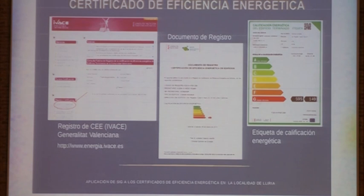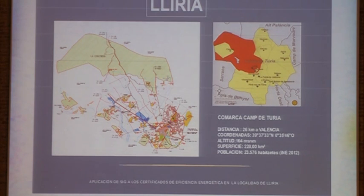Anybody can have access to the IVACE database because they provide you with a registry number. The database belongs to IVACE and that was my departure point. Here you have a sampling of Lyria.